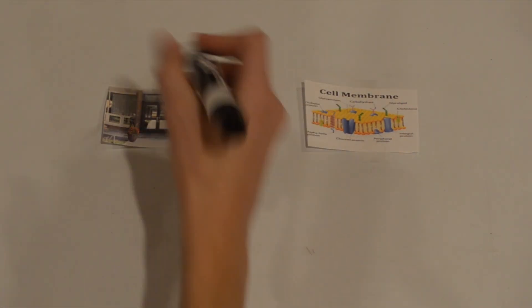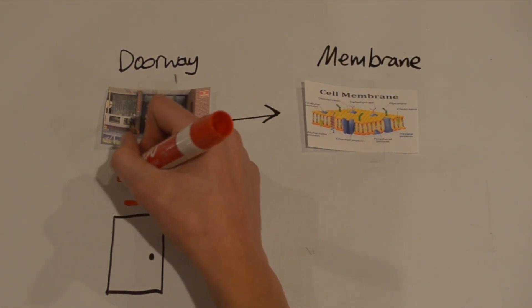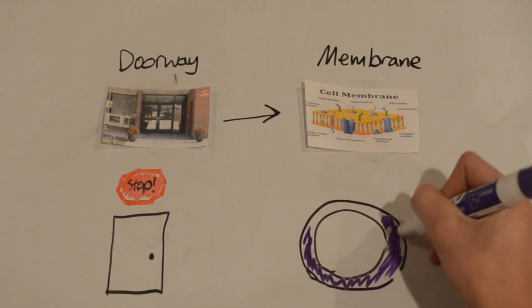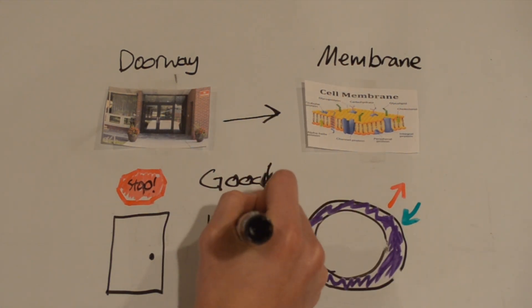Next up on our tour are the entrance doorways. The entrance doors act as the cell membrane of our school, controlling what goes in and out of the school. The entrance doors prevent dangerous visitors from coming in, while the cell membrane selects which molecules can come in and out. Both do a good job of being a barrier.